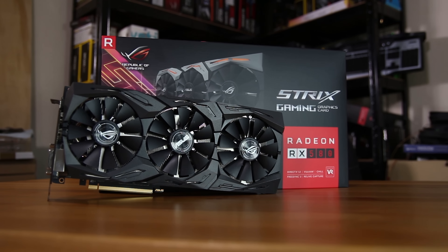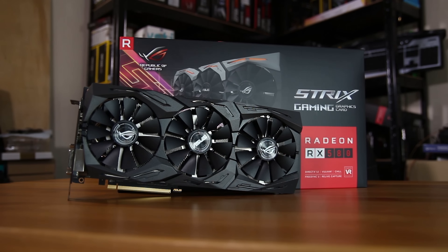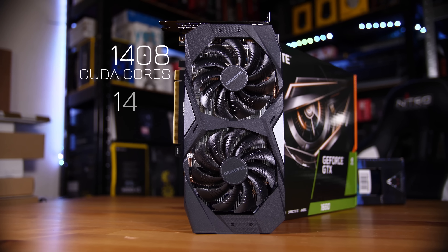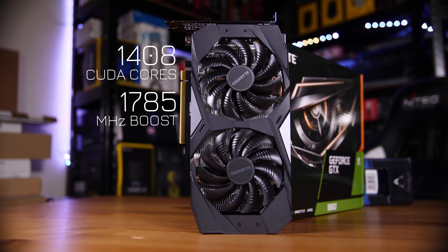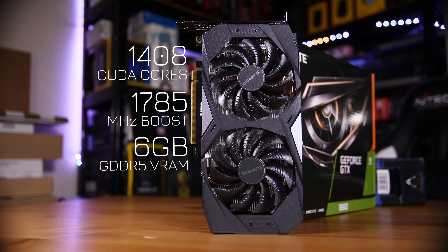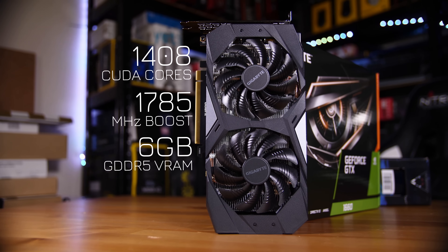Let's start off with the specs of the new cards before we jump into the performance, starting off with the newest one, the 1660. That one has 1408 CUDA cores with a standard boost clock of 1785 MHz, although aftermarket cards may have higher boost clocks than this, so make sure you check out the card you're planning on picking up. Still pretty impressive.